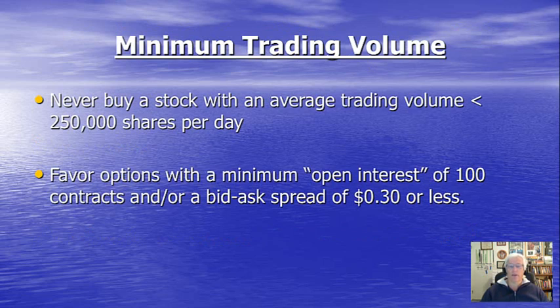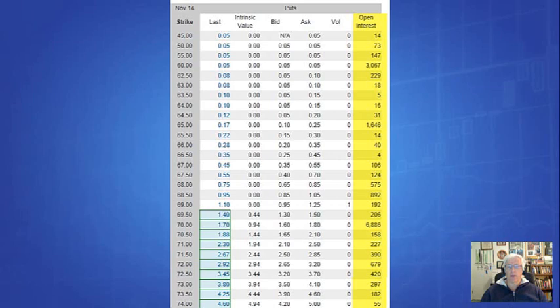The next common sense consideration is minimum trading volume. Never, ever use a stock — whether you're buying it or using it as the underlying security — that has a trading volume under 250,000 shares per day. That's a liquidity issue where we can get favorable buy and sell prices and also avoid stocks that are easily manipulated. As far as the options go, we always favor options that have a minimum open interest of 100 contracts and/or a bid-ask spread of 30 cents or less.